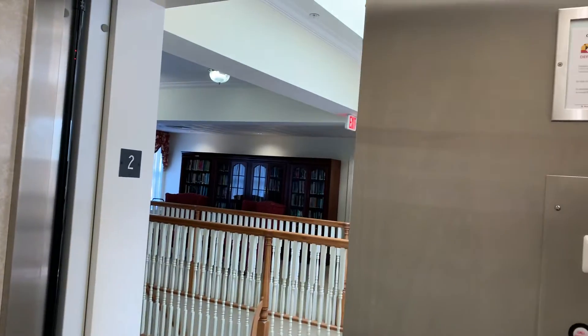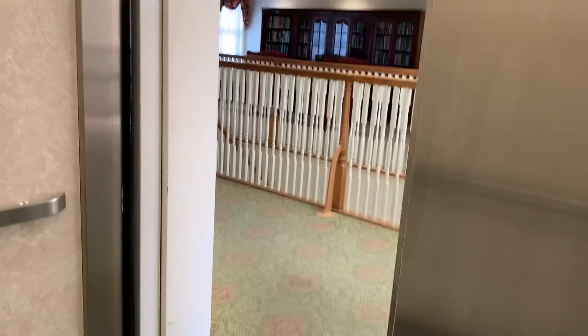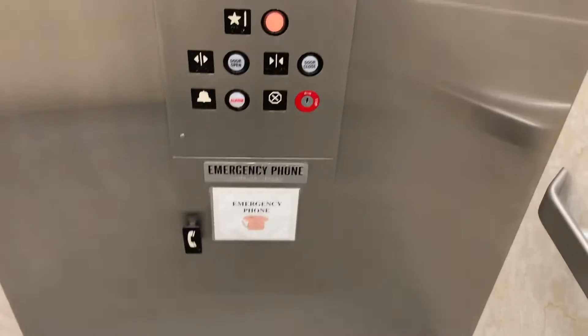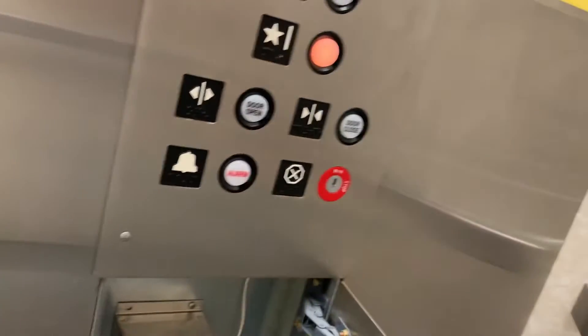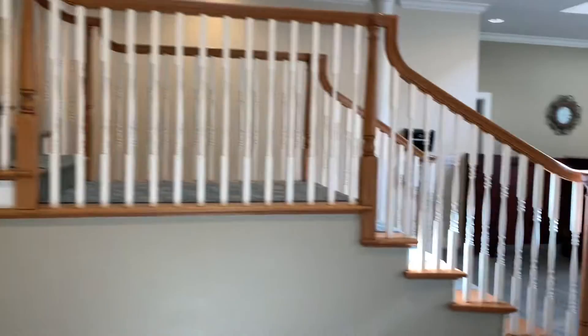Let's head back down there. This is the carpet, which is what we have in the elevator. And there's also the phone that we can see. Here we are. Now here we are on the first floor.